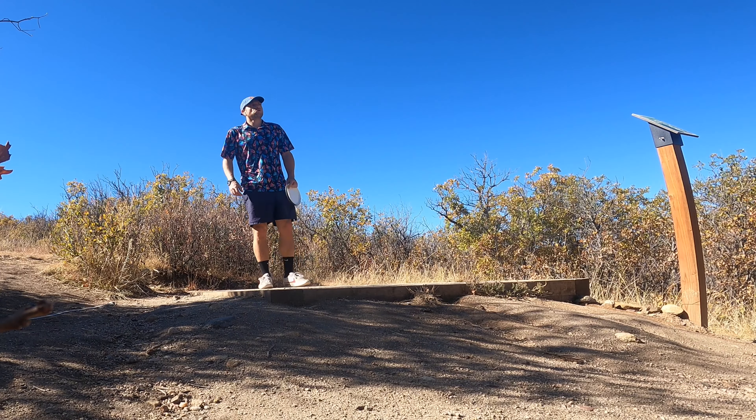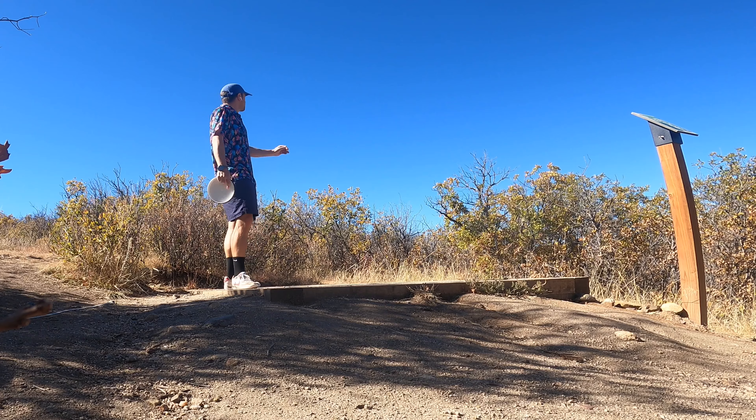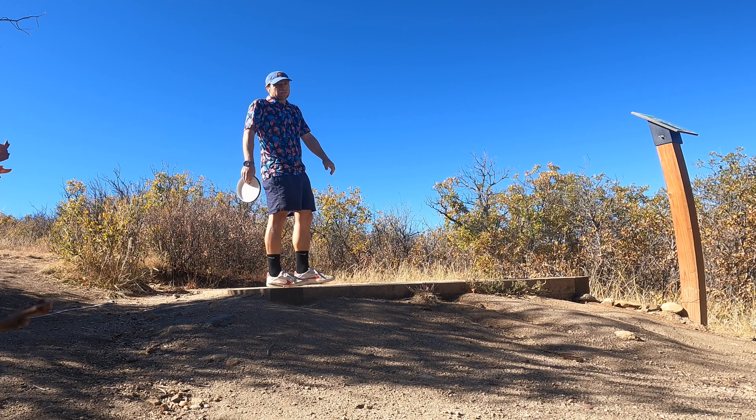Perhaps the goofiest hole in the entire Front Range — hole 11, 135 feet, right over these tall bushes.